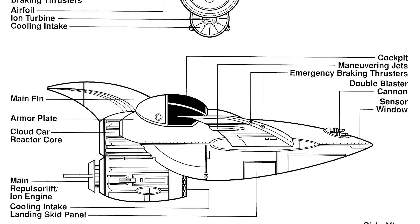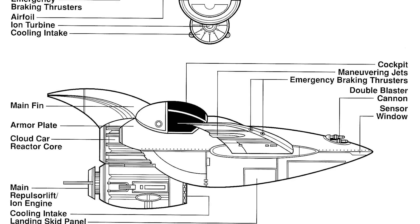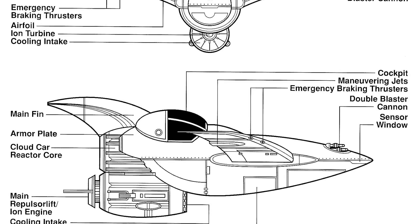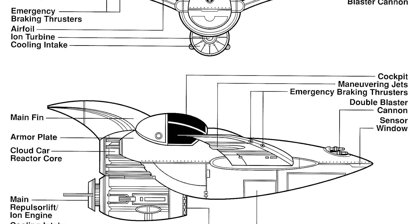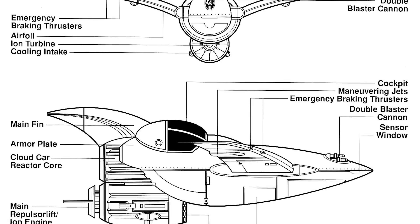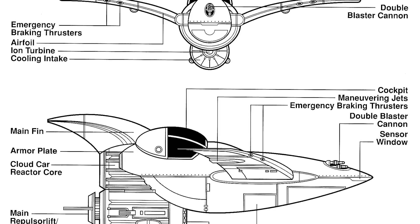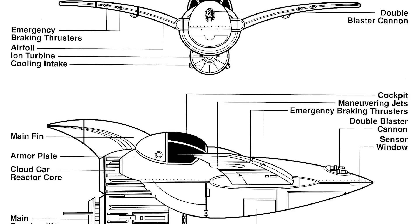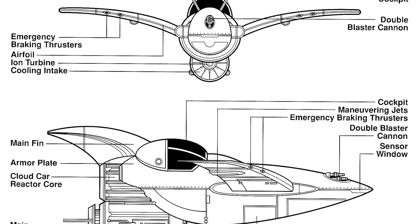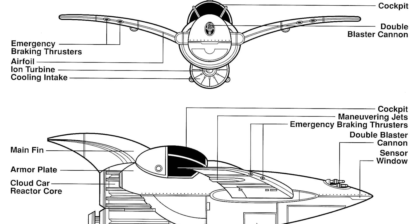One well-known combat variant is the Talon I Cloud Car. If you look at this vessel, you'll see that it eschews the double pod design for one singular pod and a more traditional fighting craft design. It actually does remind me of a Prey Bird, for example. The cloud car combat form is pretty similar to the Bespin model in terms of firepower — instead of having cannons on each pod, it's got a double forward-facing blaster.